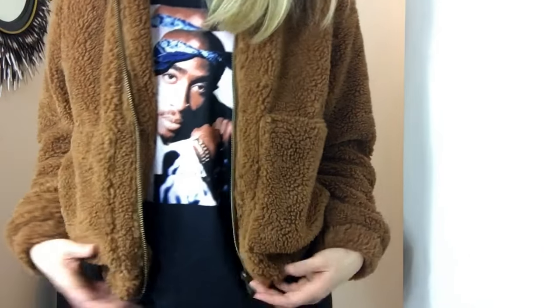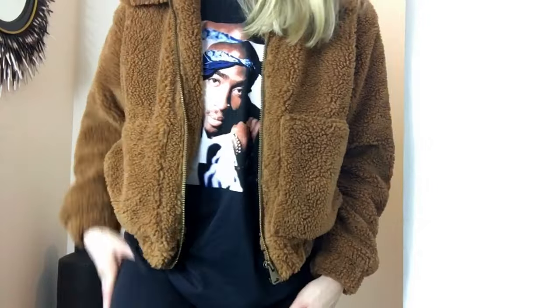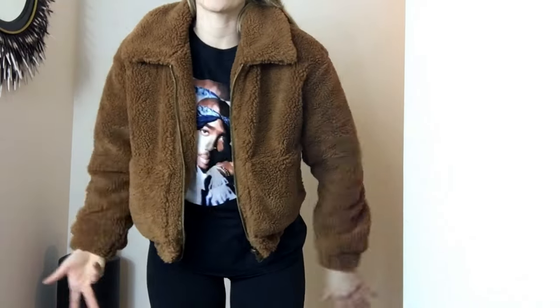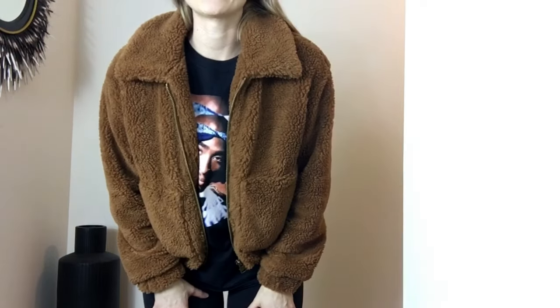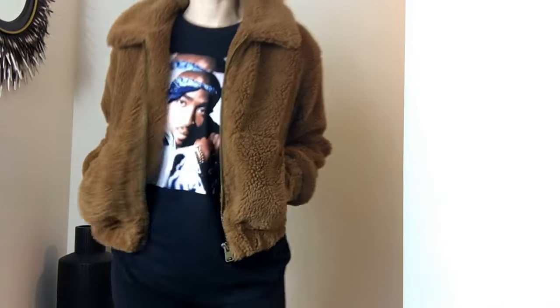The only thing with this is it does shed quite a bit. I find these little fibers all over my leggings, all over the floor. If it's pushed up against another coat in the closet, it really sheds, which sucks. But again, I really, really like it and the pockets are really good.